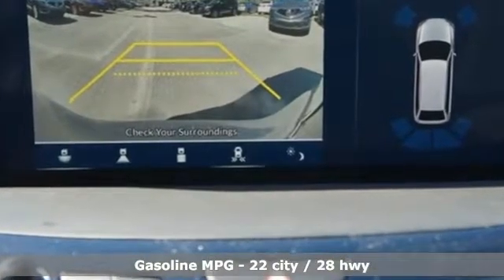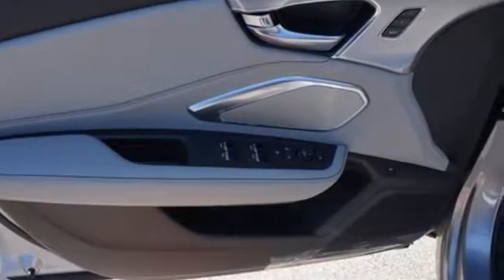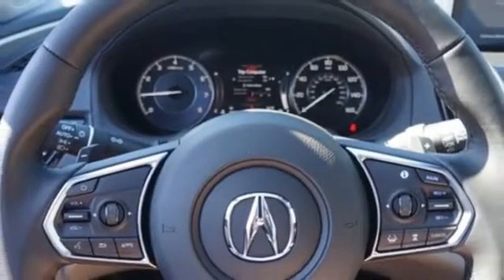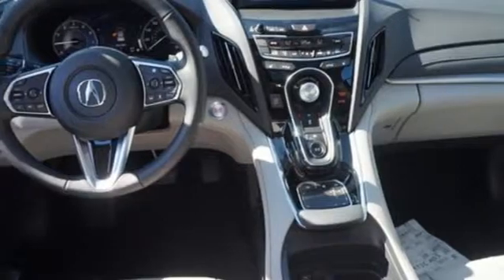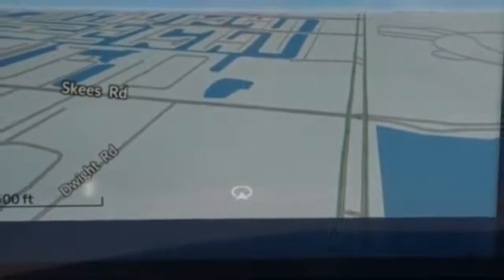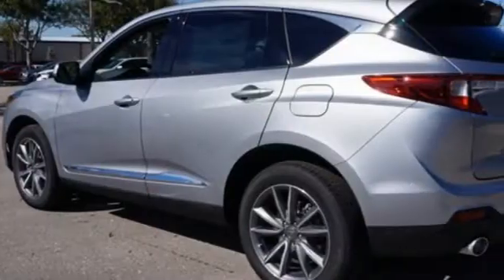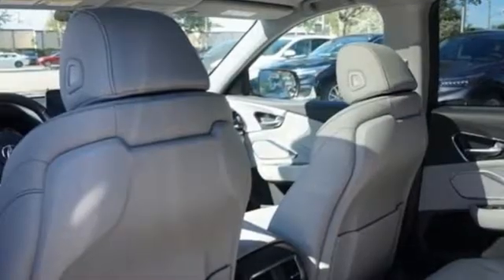Integrated navigation system with voice activation. Power heated mirrors. Front heated leather sports seats. Auto dimming rear view mirror. Doors and push button start proximity key. Dual zone climate control. Turbo inline four-cylinder engine. Power sliding and tilting sunroof. Gas pressurized shocks. And automatic transmission.